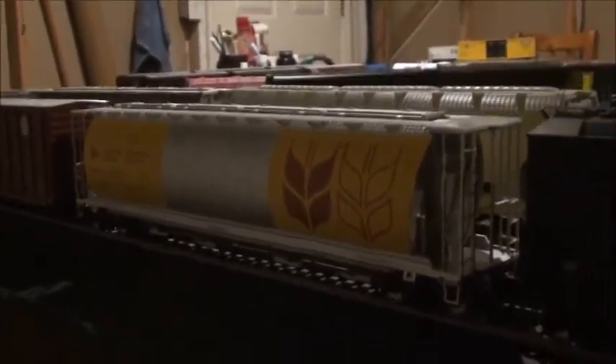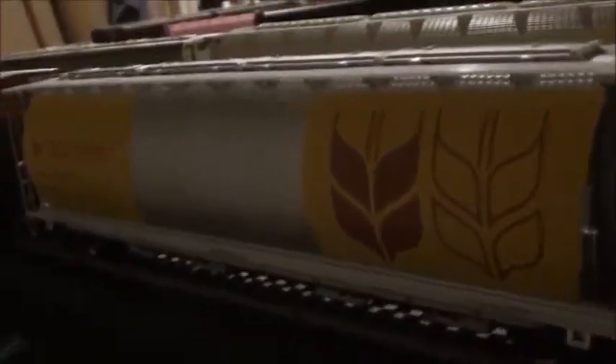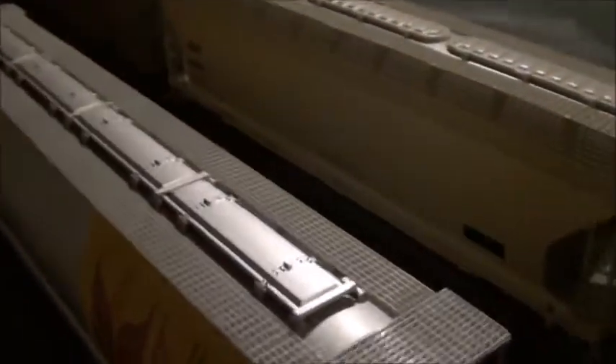Last but not least, this one right here is a Canadian Wheat Board centrifugal hopper — this is a Walthers Mainline car. I really love these centrifugal hoppers so much. I ordered it online along with the BN and the AEX hopper. I couldn't help myself because I really love those Canadian hoppers, and Walthers did an absolutely amazing job on this — really nice car.